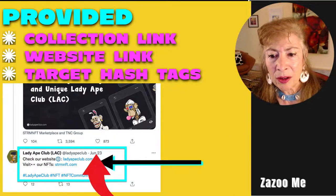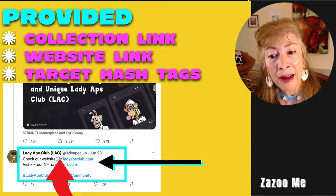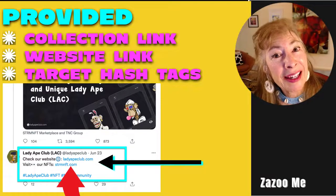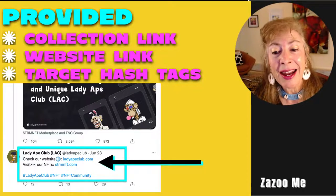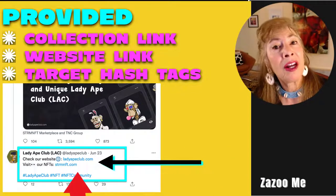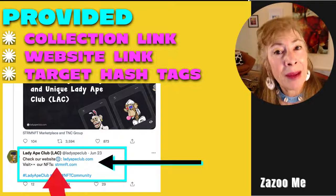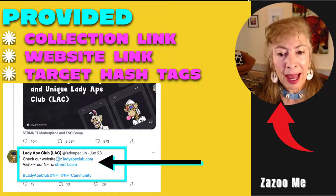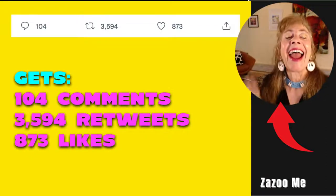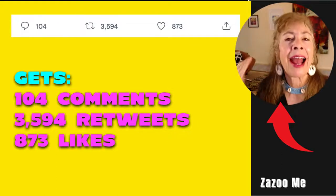They provided a collection link, a website link, and target hashtags — at Lady Ape Club, check out our website, visit our NFTs at the STRM NFT marketplace. They used hashtags to draw in the NFT community, putting out terms like NFT and the name of their collection, Lady Ape Club. This is a great way for both collectors and projects to get out there and gain followers.